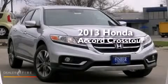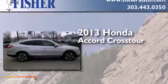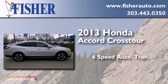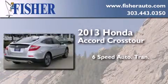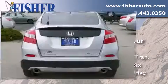This is a brand new 2013 Honda Accord Crosstour. This wagon has a 6-speed automatic transmission, a 3.5-liter V6, and the added capability of 4-wheel drive.